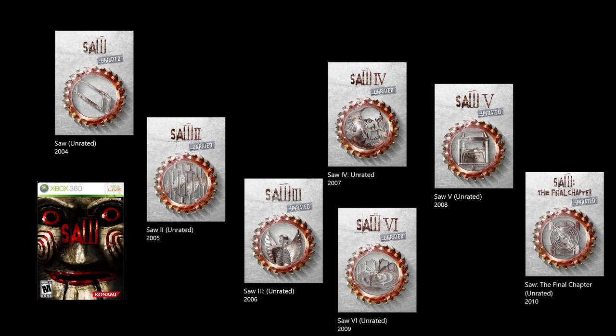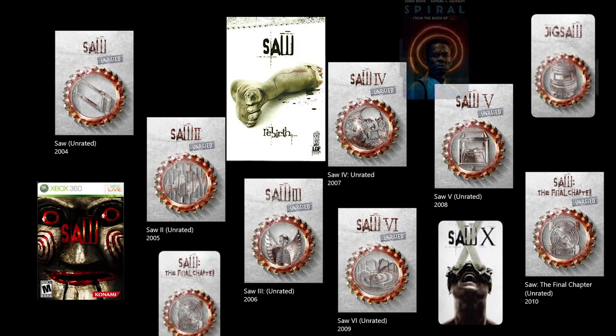It would go on to spawn 9 sequels, as well as video games, comic books, and even theme park attractions.